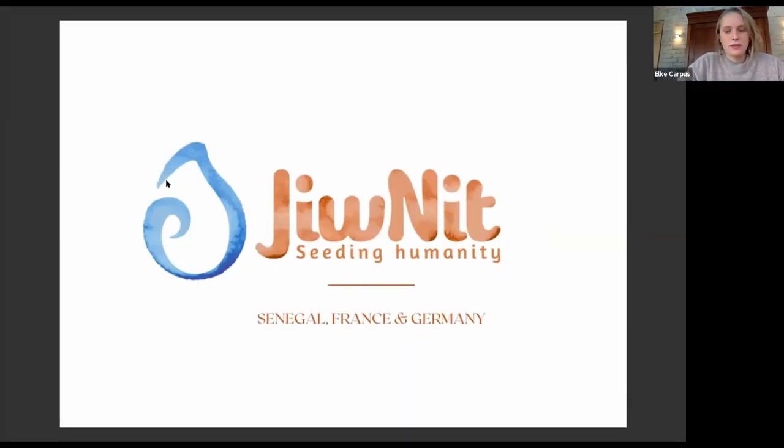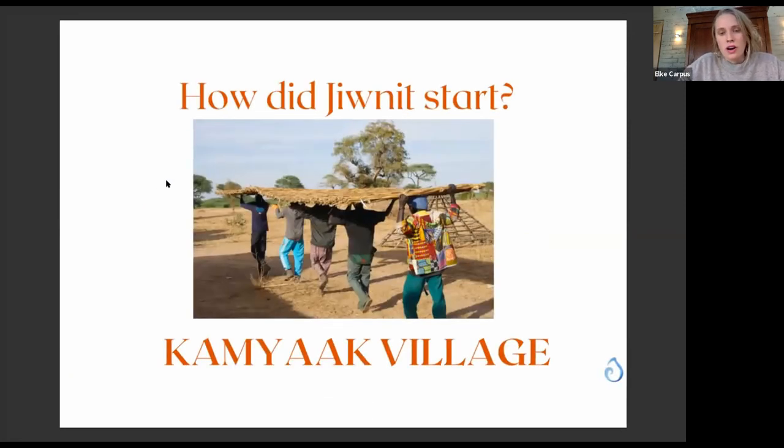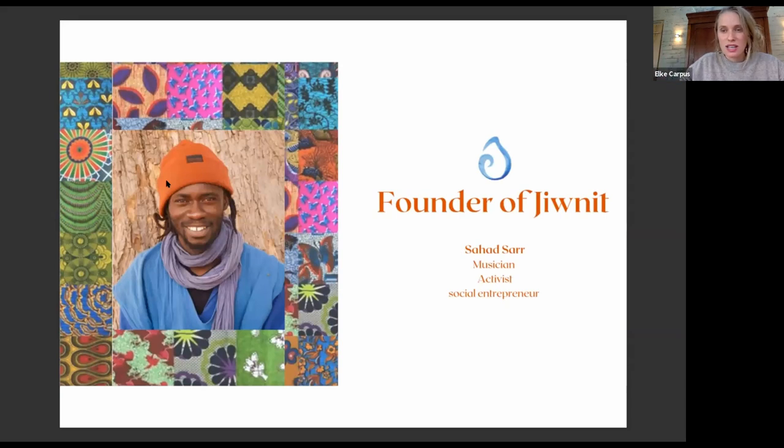I'm Elke, and this is Sahad. My name is Sahad — I come from West Africa, from Senegal, and I'm the founder of the village of Kamyak. We are the association Junit, and we'd like to give you a short introduction to the village where the two tree bogs were built. Sahad bought the land four years ago; there is no electricity or running water. A lot of young people leave this area because there are no job possibilities. Sahad said he didn't want to wait for the government — he wanted to build a village in the middle of nowhere and create jobs and perspectives for the young generation. That's how Kamyak village started.